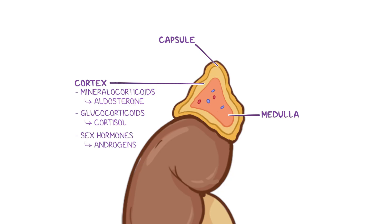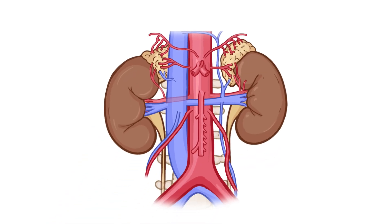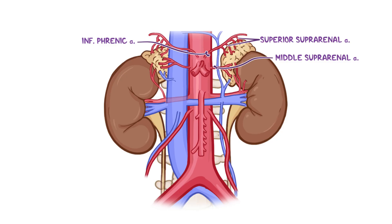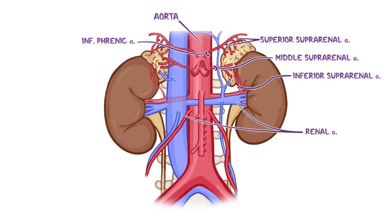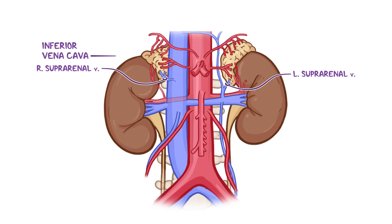The suprarenal medulla produces catecholamines like epinephrine and norepinephrine. The blood supply to the suprarenal glands is provided by three main arteries: the superior suprarenal artery arising from the inferior phrenic artery, the middle suprarenal artery arising from the abdominal aorta, and the inferior suprarenal arteries which arise from the renal arteries. Venous blood leaves via the right suprarenal vein, which drains directly into the inferior vena cava, and the left suprarenal vein, which drains into the left renal vein and is often joined by the left inferior phrenic vein.